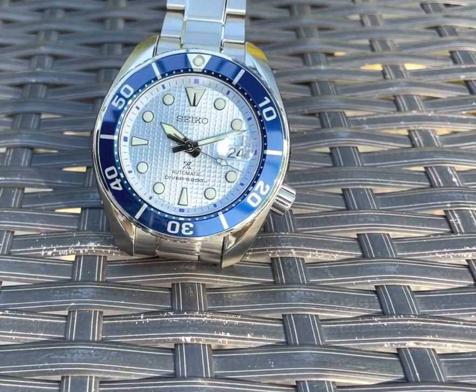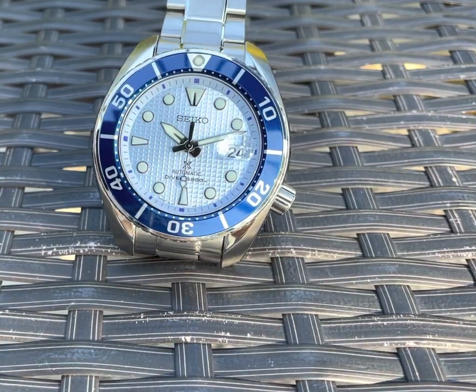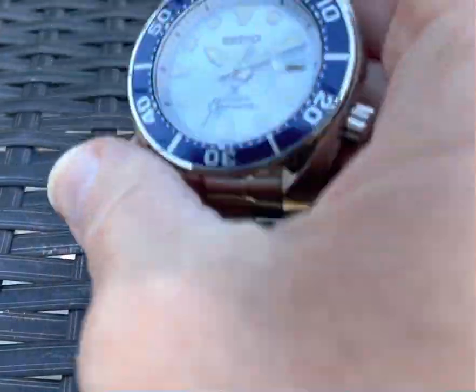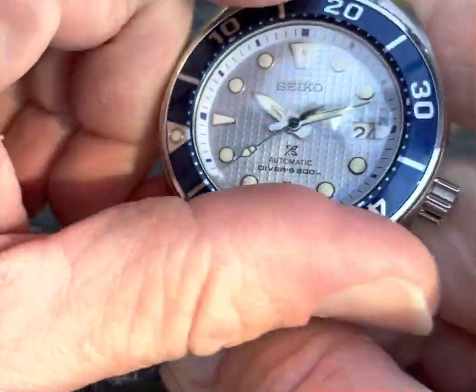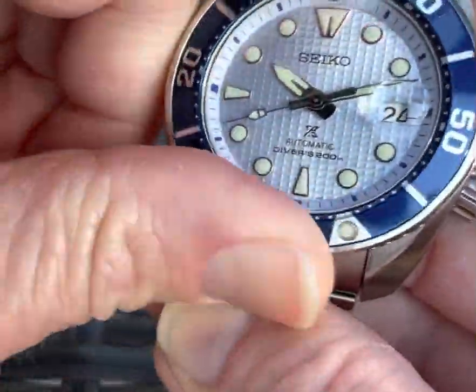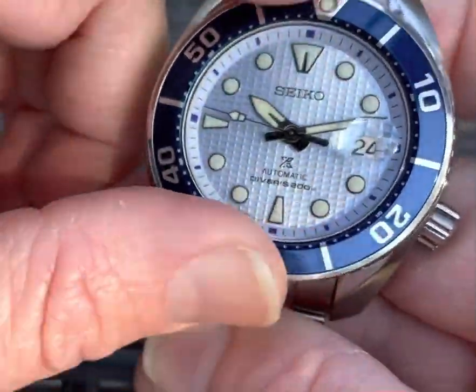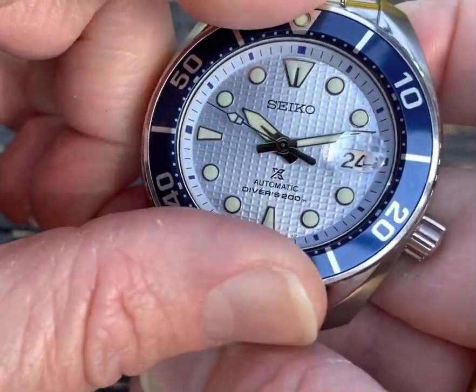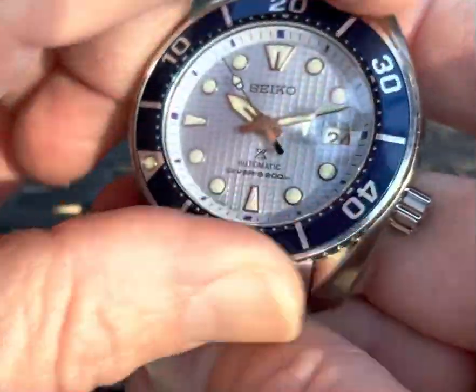You've got the Cyclops date window, which I actually like for a change — I know a lot of people either love or hate it. But it's a nice big crown, which is very easy to operate. Bezel action is decent, I would say — a little spongy, but not too hard to turn. You can hear a little bit of a click there; it's not awesome, but it works. I much prefer that to a bezel that's hard to turn because I am a scuba diver.